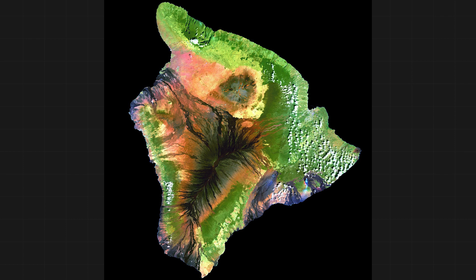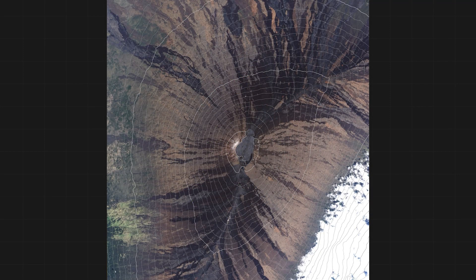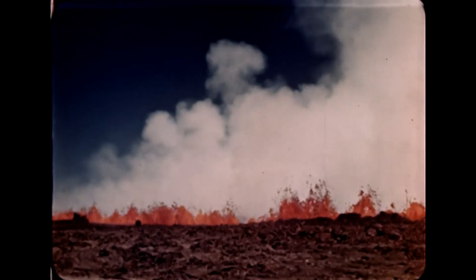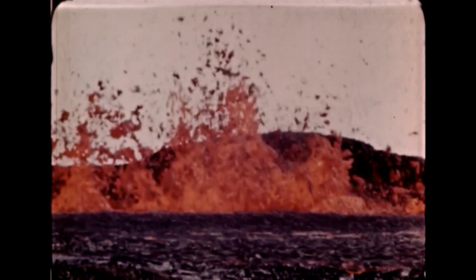It's a stratovolcano, which means it's rather gently sloping — basically kind of drippy and oozy, and as a result you get gentle slopes. Its summit towers about 13,679 feet above sea level, or a little more than two and a half miles high. Since 1840, it's erupted eight times, most recently in 1984. Before that, there was an eruption back in 1942.